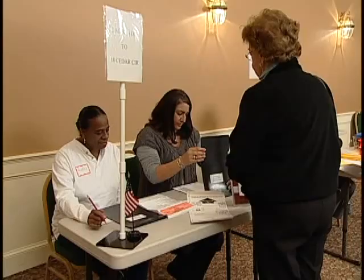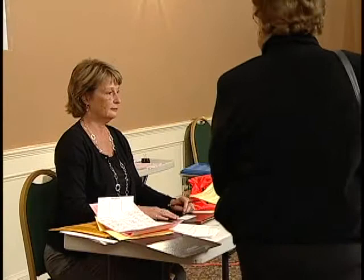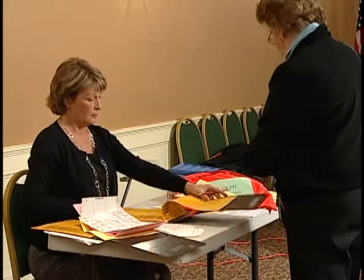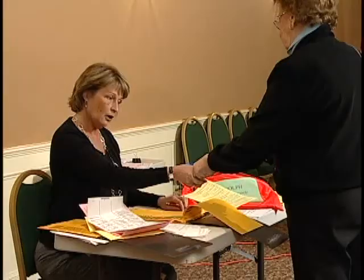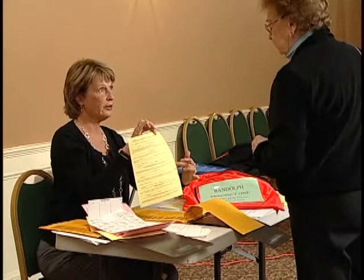If you are not found on the polling list at the in-desk, you will go to see the warden for further assistance. The warden will then check the inactive list. The inactive list consists of registered voters in the town of Randolph who did not answer their annual town census. If you are on the inactive list, you will need to produce an ID that has your name and a current Randolph address. If you are not located on the inactive voter list, the warden will then check the townwide voting list.